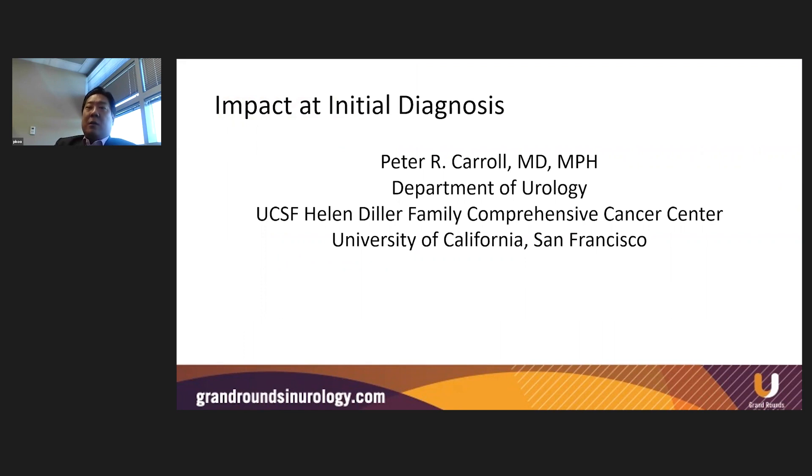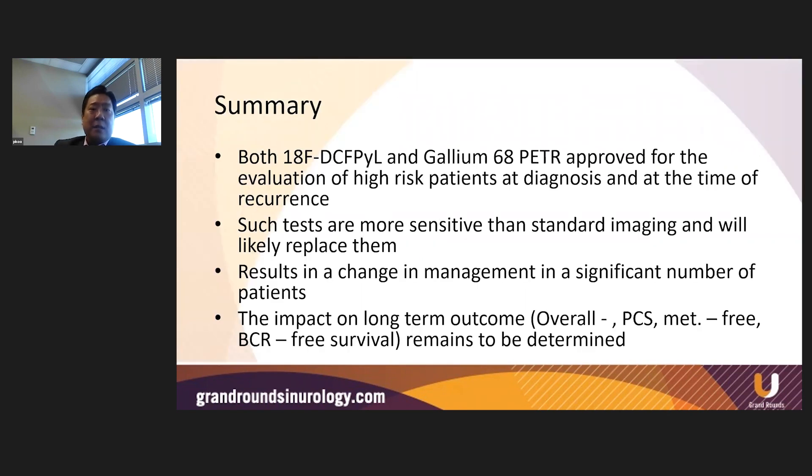We then shifted gears into the clinical impact of these tools in various disease states, starting with a lecture from Dr. Peter Carroll from UCSF looking at the impact at initial diagnosis. He mentioned that PYL and gallium-68 PET were both approved for evaluation of high-risk patients at diagnosis and at the time of recurrence. These two agents are now approved for patients at initial diagnosis pre-definitive therapy, opening up a whole new world of applications. These tests are more sensitive than standard imaging and will likely replace them, and will result in a change of management in a significant number of patients. However, the impact on long-term outcomes such as overall survival, progression-free survival, and mets-free survival remains to be determined.